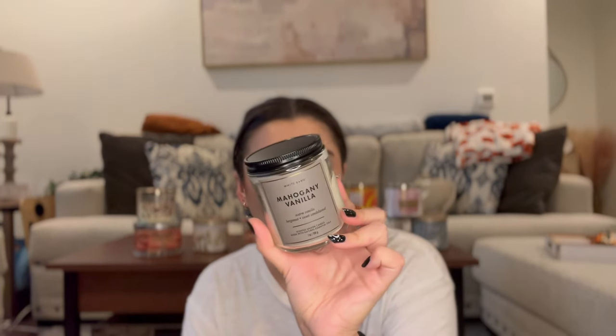Next one I'm putting in the project is Mahogany Vanilla. I think this one will be really great in the bedroom. The scent notes are Warm Vanilla, Bergamot, and Sweet Sandalwood. I was burning this a little bit in my kitchen shelving unit — I had a little Pumpkin Spice Latte candle in there and once I finished that I realized it's the perfect spot for a single wick. I might end up migrating Mahogany Vanilla to the bedroom because it's a nice, fresh kind of scent. I like it and I'm enjoying it.